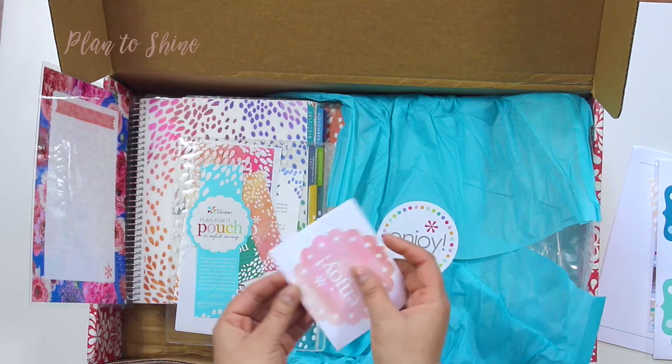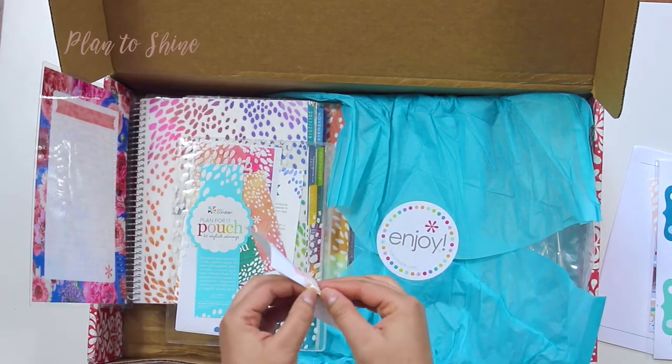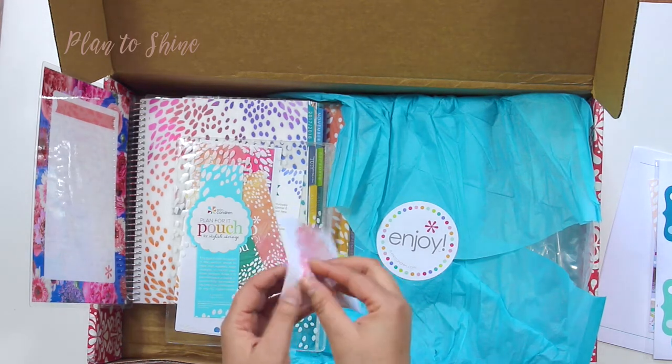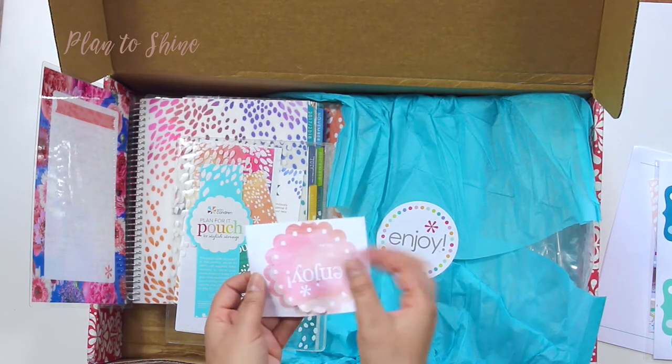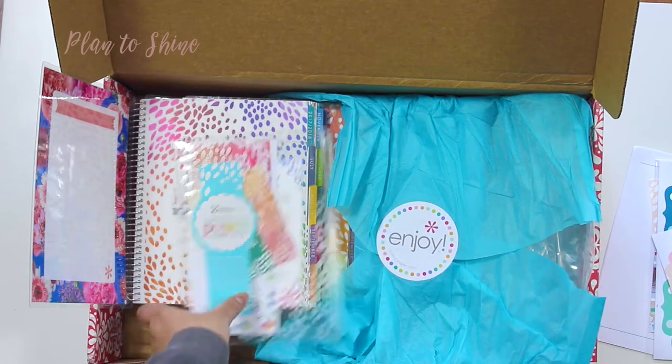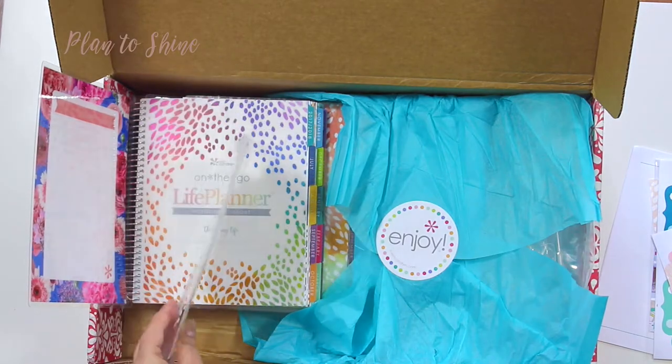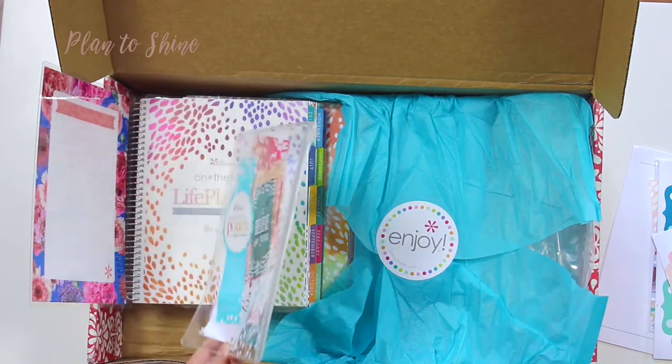Yeah, it is a sticker. You need to be careful when you peel it because you need to really pick these things carefully so you don't tear it. And we have a pouch which comes with every planner.